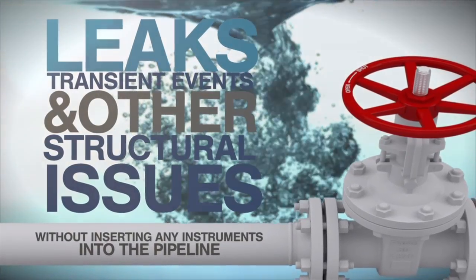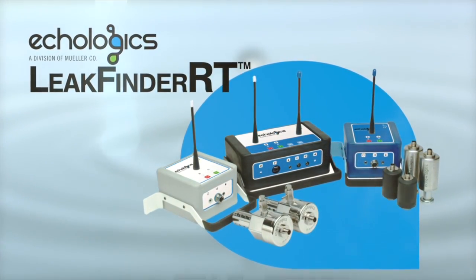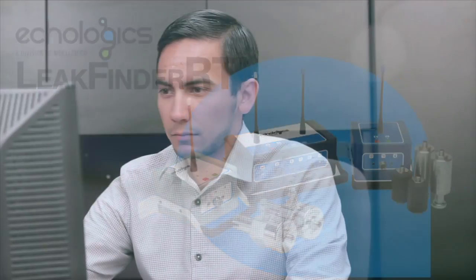Without inserting any instruments into the pipeline, the solution combines components of Ecologix's acoustic-based leak detection system, LeakFinder RT, with GPS and cellular telemetry, providing a centralized leak monitoring network that enables you to locate leaks within 3 to 6 feet of accuracy and monitor transmission mains all from your office.